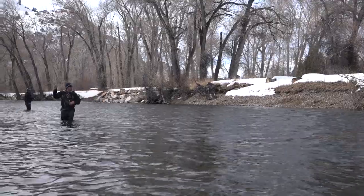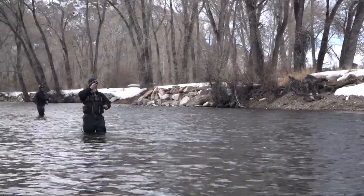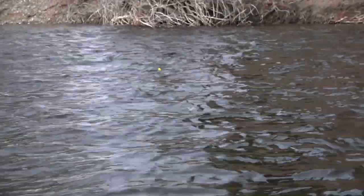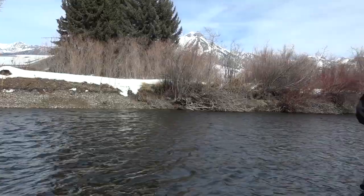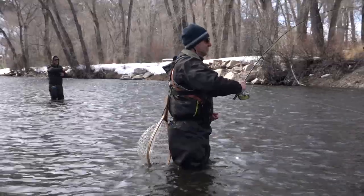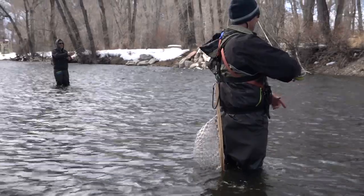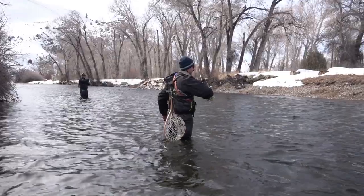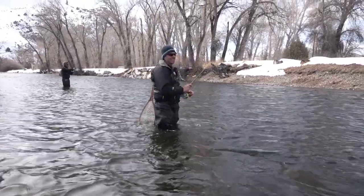Fish on — nice, oh boy! It's hunkering down, fighting hard. Double! Whoo, he's taking off! Whoa — jumper! Good job, double time! He's using the current to his advantage. I don't think it's a huge fish but I think he thinks he's a huge fish.